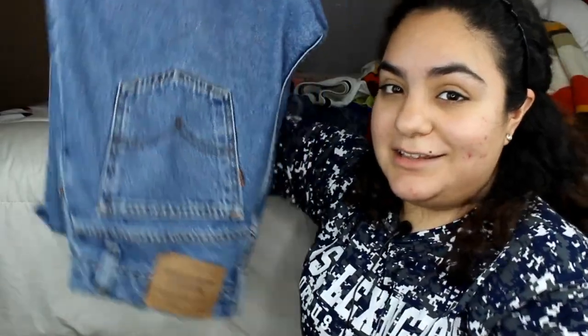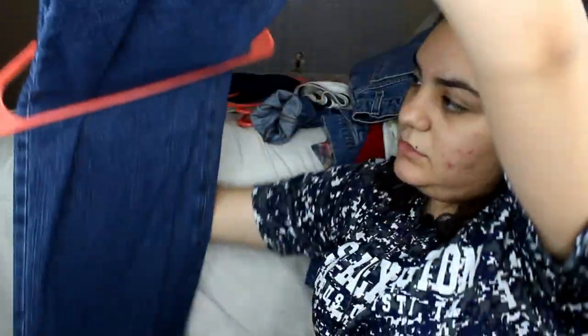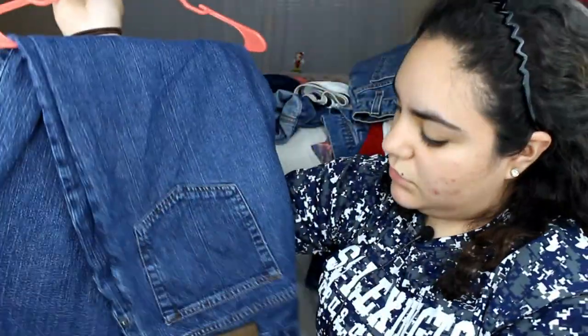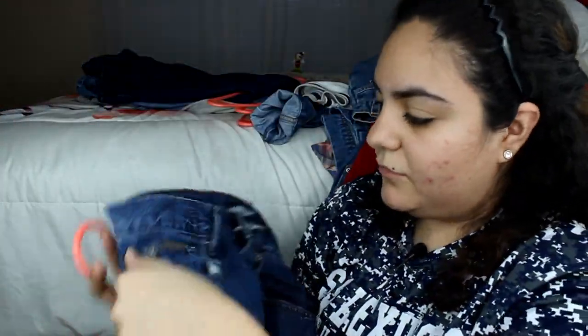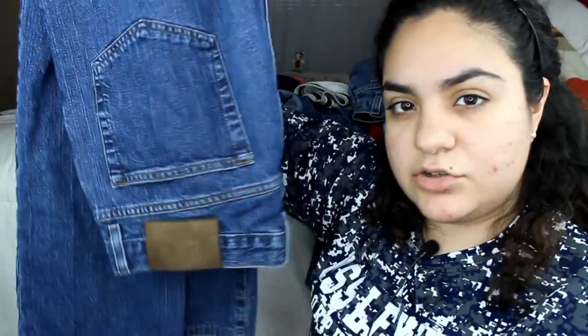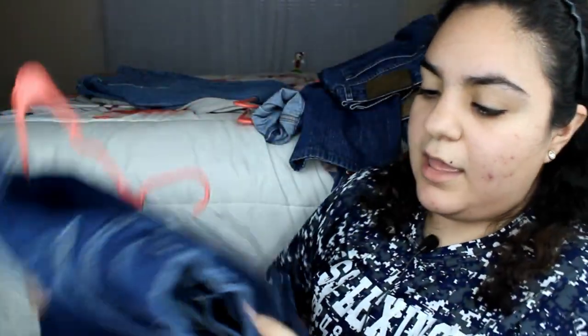I also got these Cabin Creek jeans. They're also kind of short on my leg. They're just some cute mom jeans — it has the Cabin Creek tag in the back and in the front with little detail. I'm probably going to cut these into shorts since I don't like where they end on my leg. I got these for like two dollars.